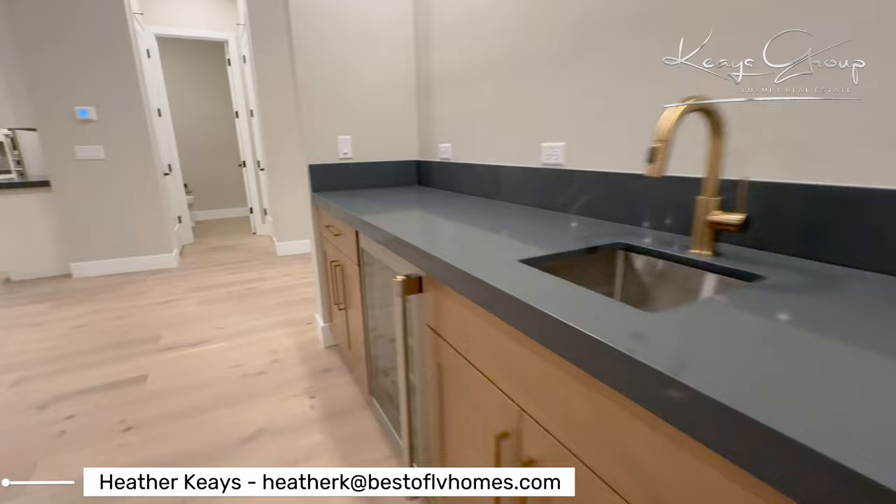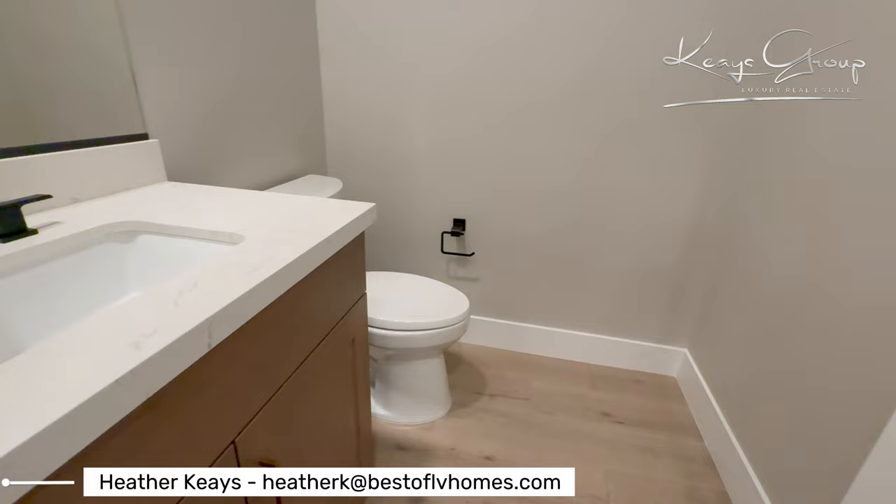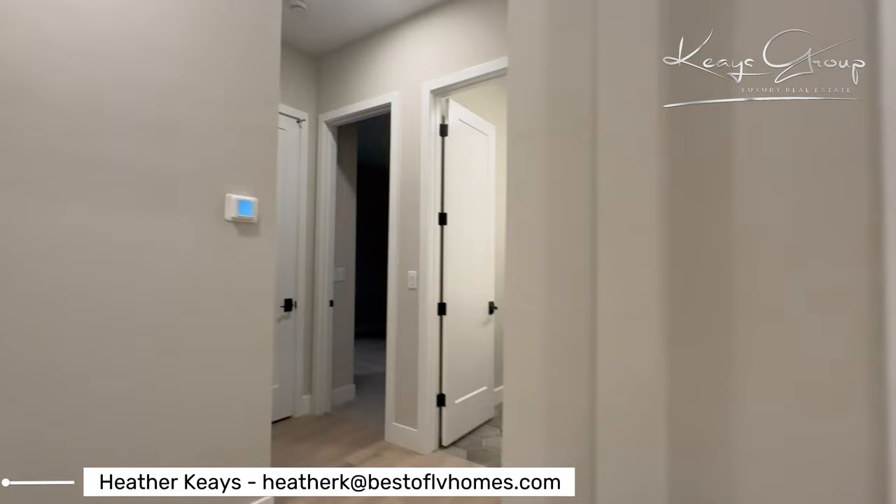You have the garage there, and like I mentioned, here's the wet bar area. Lots of closet space. This is the powder room. This does have the two-tone finish paint with the skip-trowel finish — very nice.